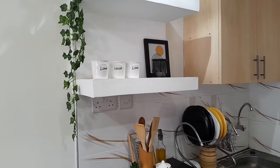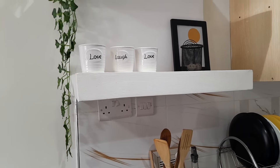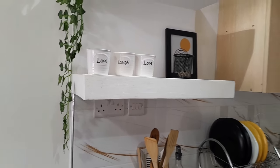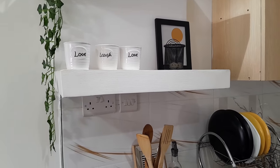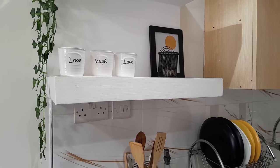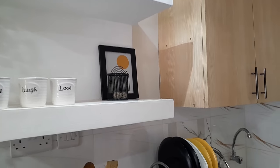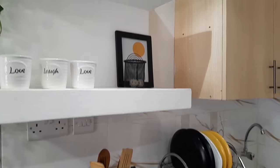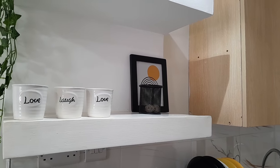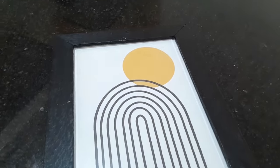On the second floating shelf I have these verse pieces — 'Love, Laugh, Love' — I also got them from House of Leather for 200 shillings each. I got them a while back so prices may have slightly changed, but they're not expensive. Go and check House of Leather. For those asking, House of Leather is located in Westlands, near Sarit Centre. On the other side I have a pen holder, also from House of Leather.